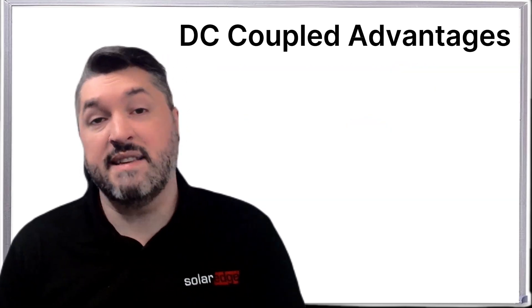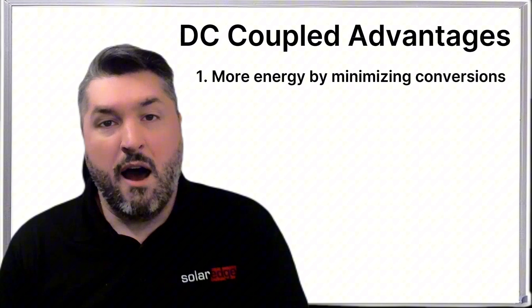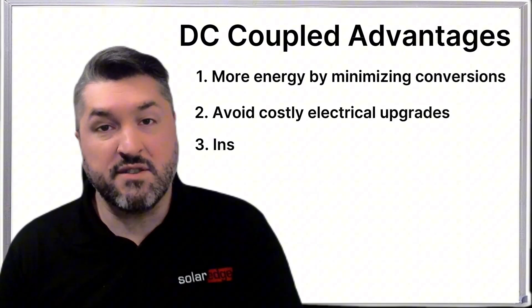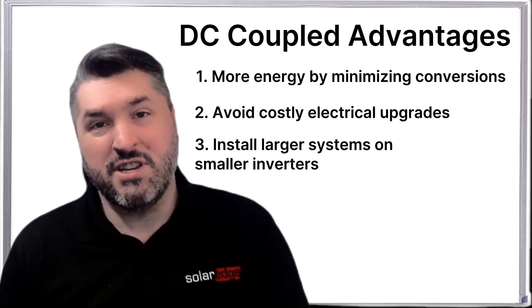So what advantages does a DC coupled battery have? A homeowner can take advantage of more of the energy that they're generating, avoid costly electrical upgrades, and have the freedom to install the system size that they need for their home's unique needs. SolarEdge — optimizing energy everywhere.